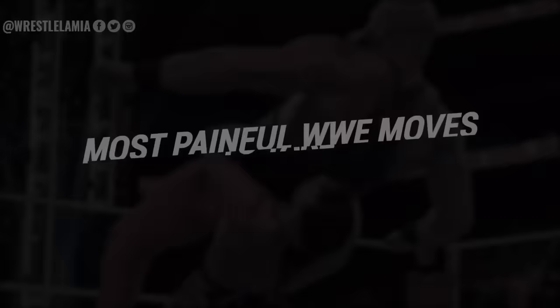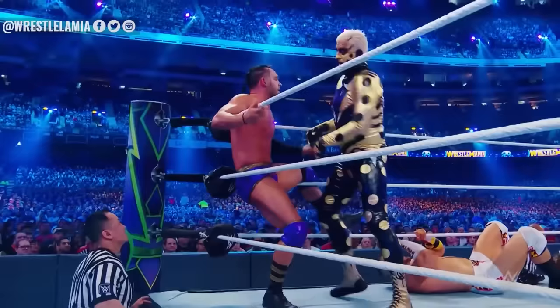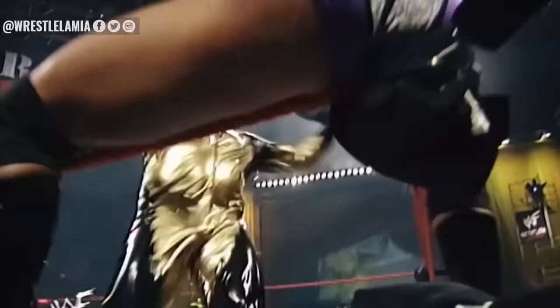10 of the most painful WWE moves to take. Number 1: Goldust Shattered Dreams. Definitely one I did not look forward to. It actually involves him trapping his opponent in the corner of the ring with their legs spread apart, and then Goldust delivers a swift and forceful kick to the groin area.